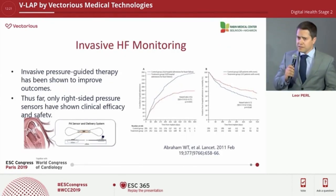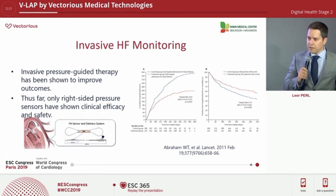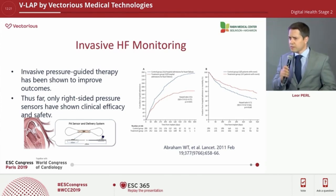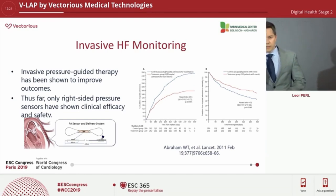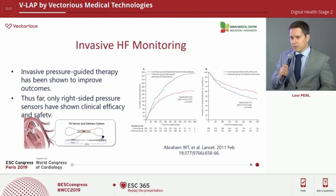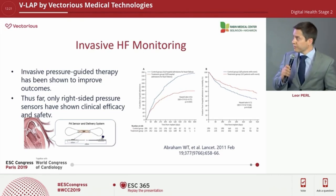What about invasive heart failure monitors? The CardiMEMS was a pivot in the field, and the CHAMPION trial showed a 37% reduction in heart failure exacerbations. But these are right-sided pressure sensors and they're passive, so you're getting a surrogate of the pressure within the heart and missing out on a lot, especially in patients with high pulmonary vascular resistance.